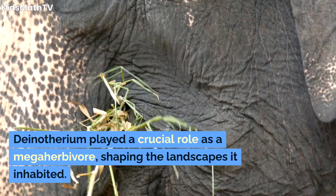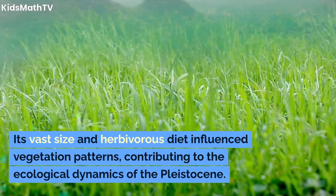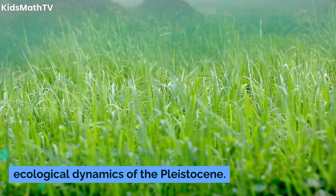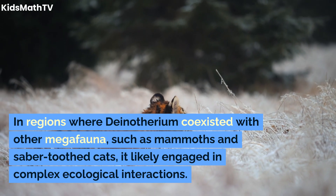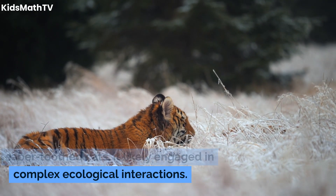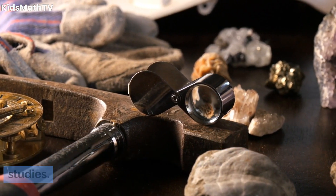Dinotherium played a crucial role as a megaherbivore, shaping the landscapes it inhabited. Its vast size and herbivorous diet influenced vegetation patterns, contributing to the ecological dynamics of the Pleistocene. In regions where Dinotherium coexisted with other megafauna such as mammoths and saber-toothed cats, it likely engaged in complex ecological interactions, which are still being unraveled through fossil evidence and paleoecological studies.